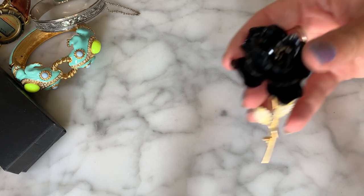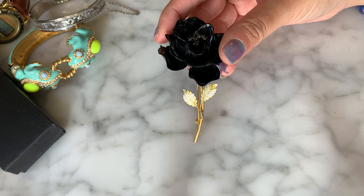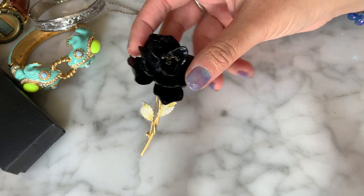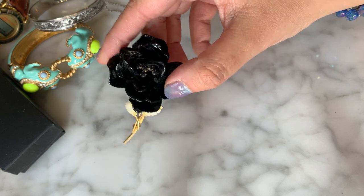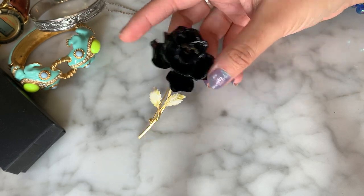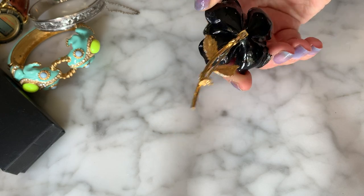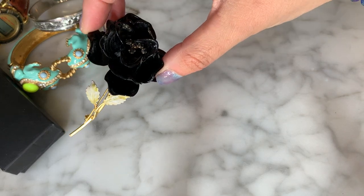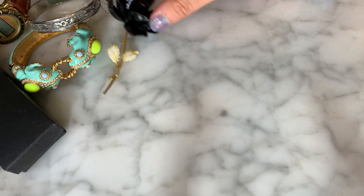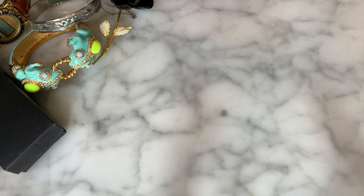There is this really pretty black rose brooch with enameling on the leaves — very cute and very oversized. Right in the middle, it also has little black rhinestones for the stamen. I'm not seeing any maker on that, but that's a really pretty vintage brooch — the black rose. It's very large and substantial.